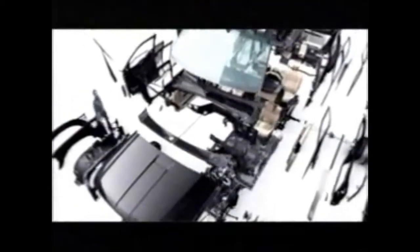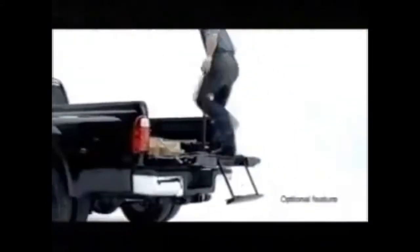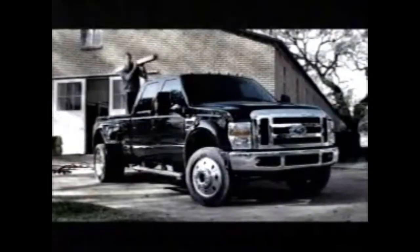Convenience and innovation are everywhere on the new F-Series Super Duty. In some places they're obvious, like the all-new redesigned interior. In other places they're not so obvious, like this tailgate step — only on the new Super Duty. Introducing the bold new F-Series Super Duty: it's built better to work harder for you.